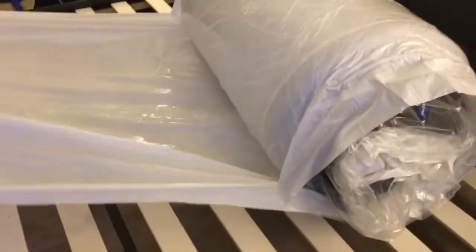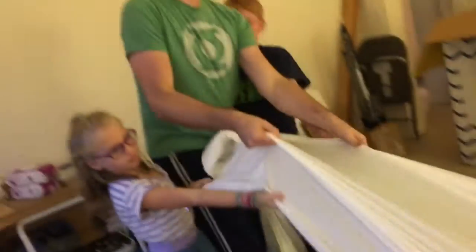Oh, it's a pretty one too! Let's see if this will work. Go for it! Oh! Oh man, here it comes. Here it comes. Pull that out. Okay.